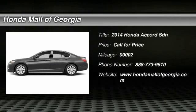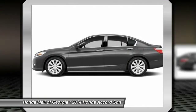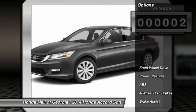The 2014 Accord — ingeniously simple, yet overflowing with luxury and technological creativity. All that and more in the Accord. This vehicle has less than 100 miles. Here are some of this vehicle's great options.